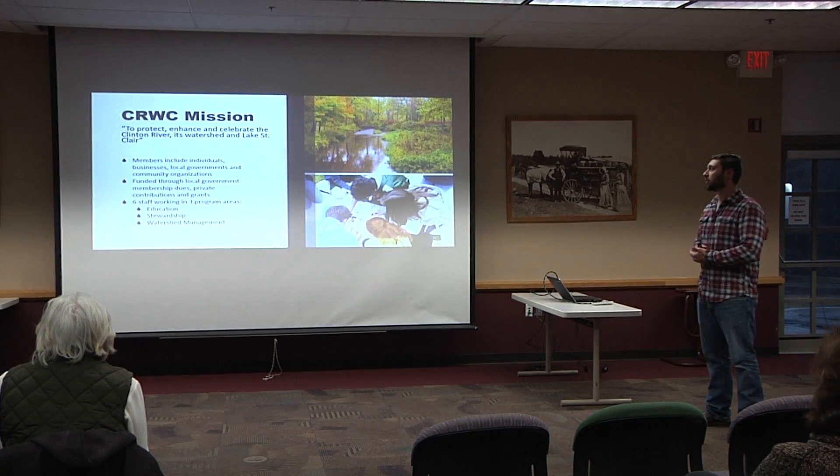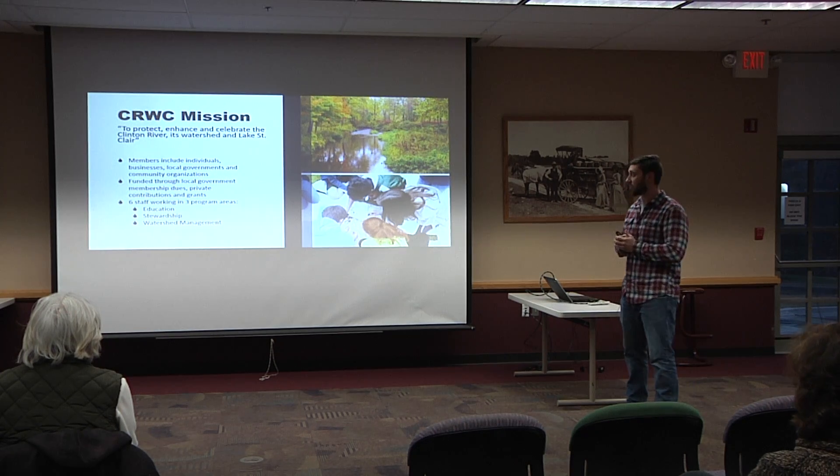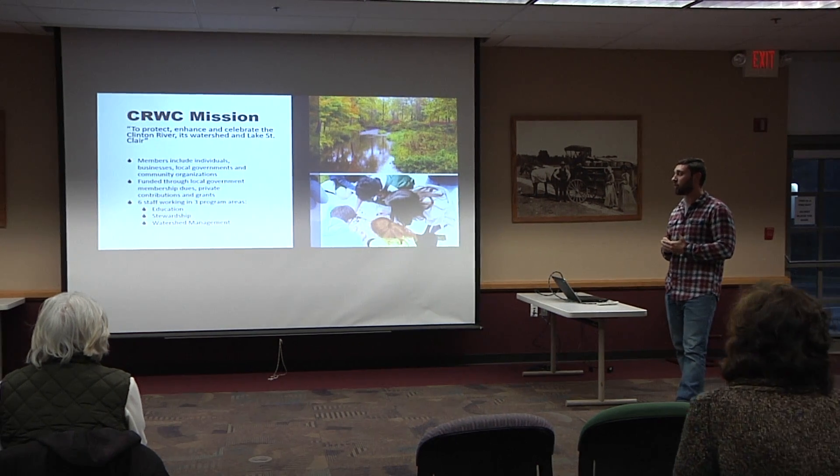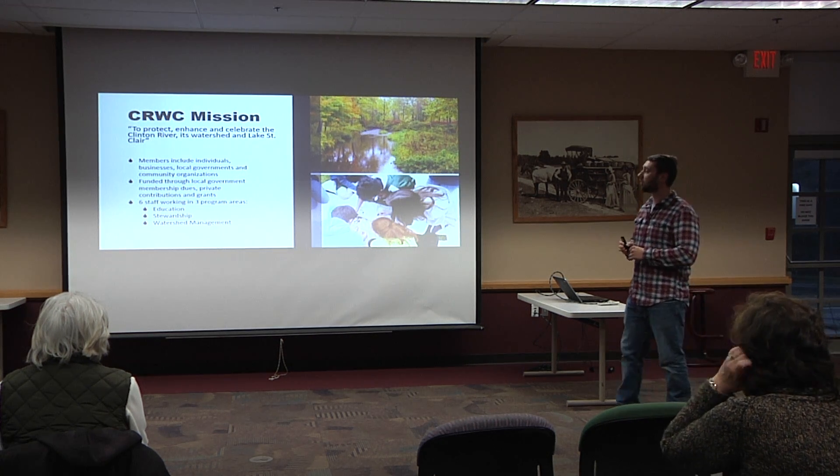If anybody has any questions during, feel free to raise a hand. So to start things out, I'm going to go over who we are as an organization — the Clinton River Watershed Council. We are a local nonprofit based out of Rochester Hills. Our mission is to protect, enhance, and celebrate the Clinton River, its watershed, and Lake St. Clair. We are supported by membership including individuals, businesses, local government, and community members, as well as grants.